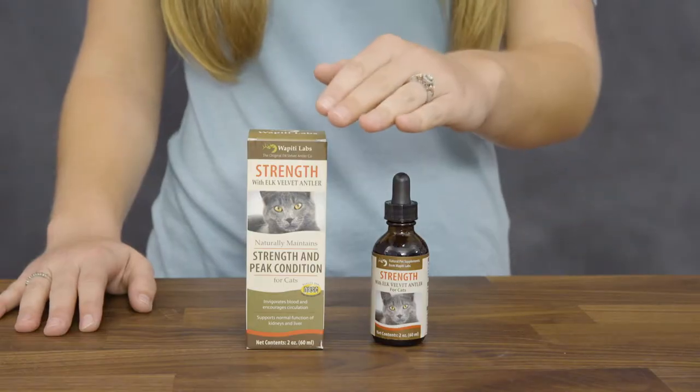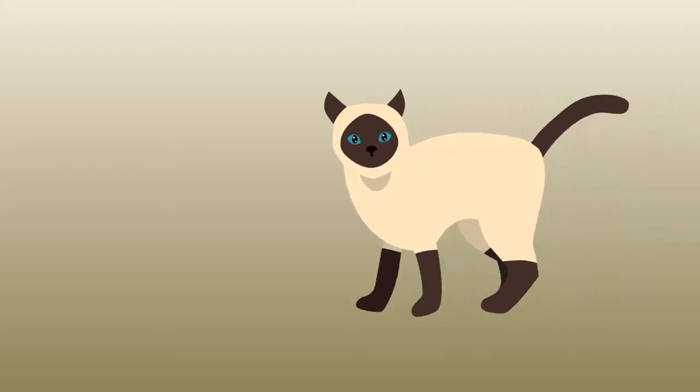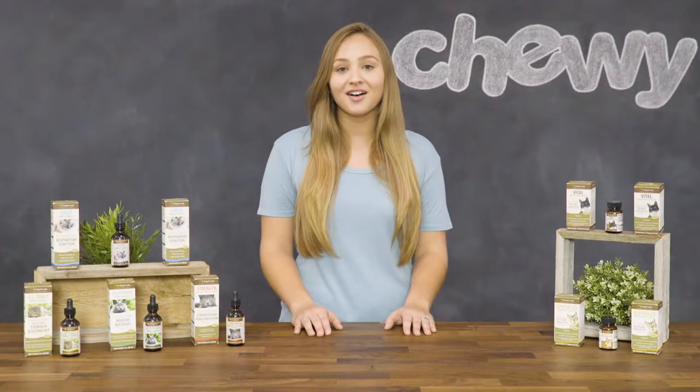Wapiti Labs Strength Supplement with Elk Velvet Antler is made for cats who have slowed down from the normal aging process. It's formulated to help maintain healthy cartilage and joint function, and it also supports liver and kidney health.